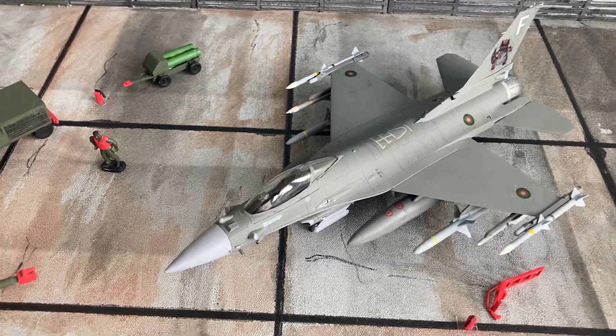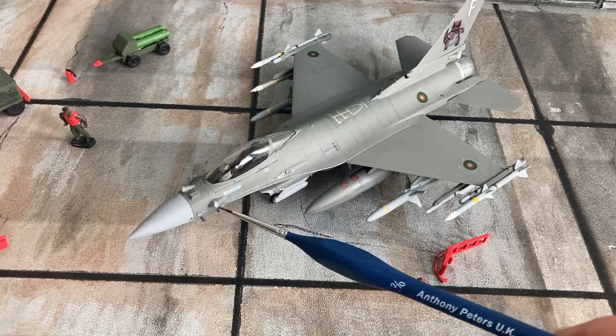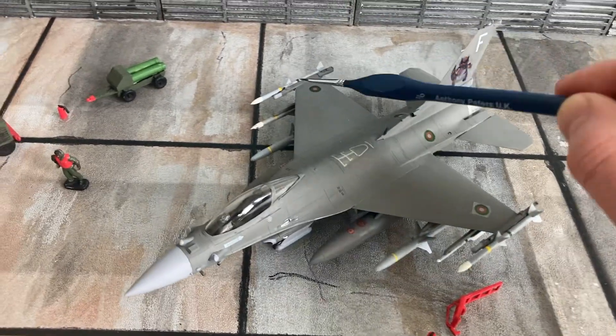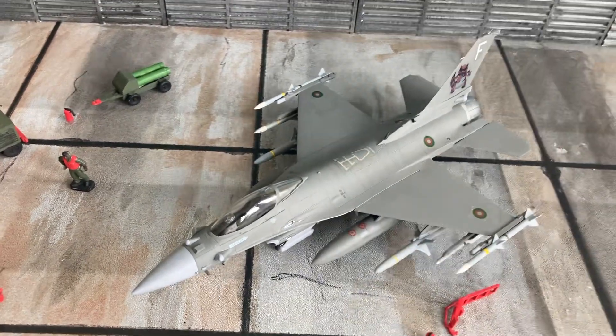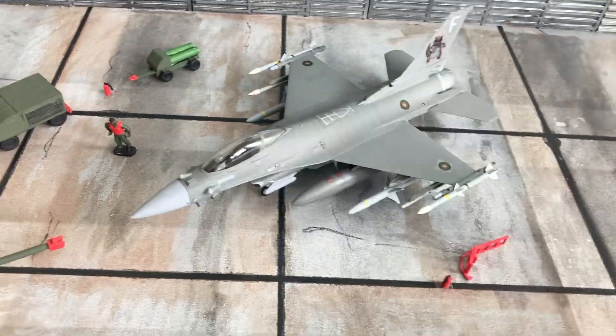It's got the Infrared Search and Track system just here on the front. Lots of bobs and blobs for the countermeasures, and BOL wingtip rail launchers there from Hasegawa.